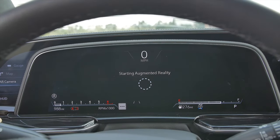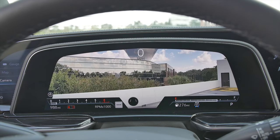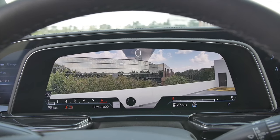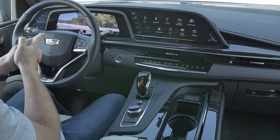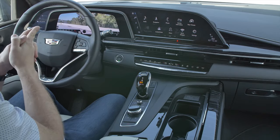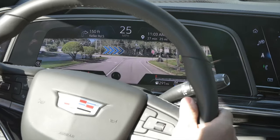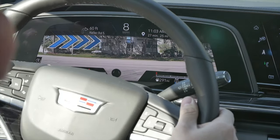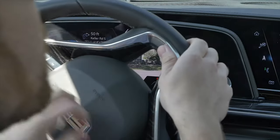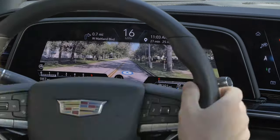You can also switch the gauge cluster to become a full camera system that relays augmented reality navigation when you have a destination set. Basically, like Mario Kart, it'll project little arrows onto the display so it looks like you're literally seeing arrows in real life. It is freaking cool — it means you'll never miss a GPS destination ever again.